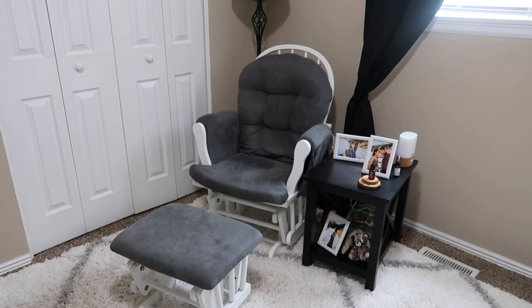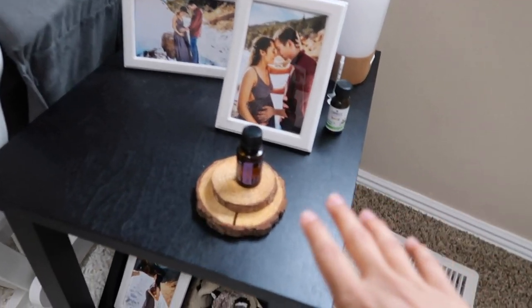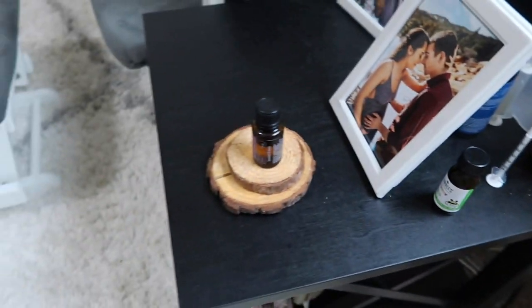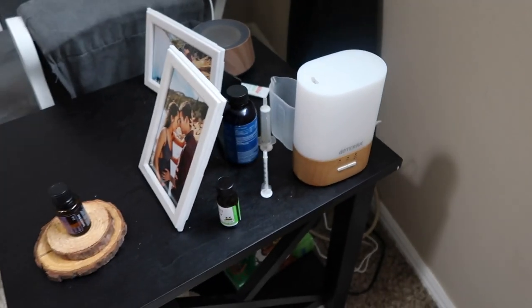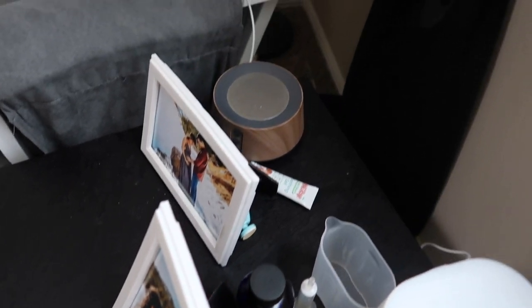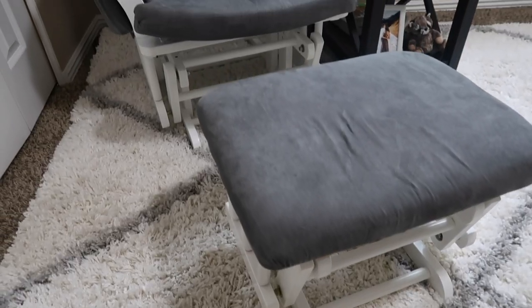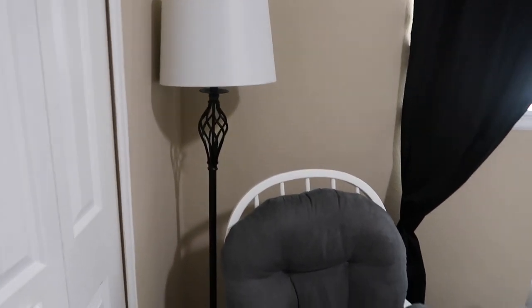This corner serves as my nursing area. The side table has things I like to access, but I redirect Emerson to toys when we're over here because of the sharp edges. I diffuse Serenity in his diffuser at night because it helps him sleep a lot better. The rocking chair, side table, and lamp will all probably have to go and we'll figure out something different.